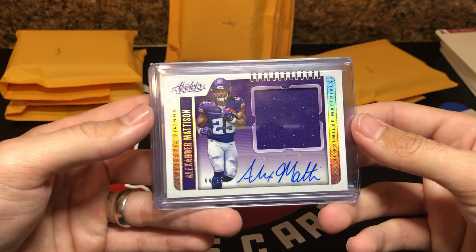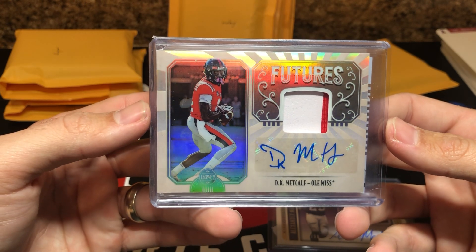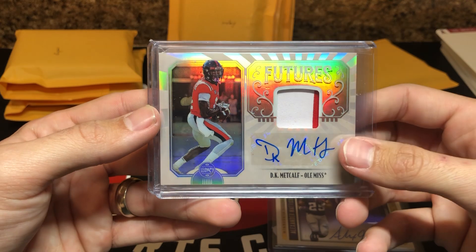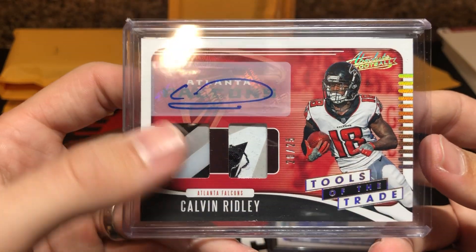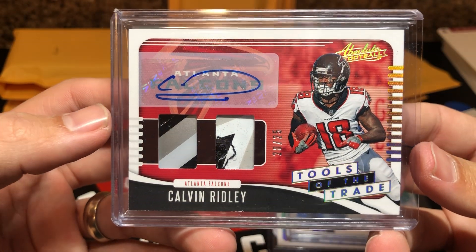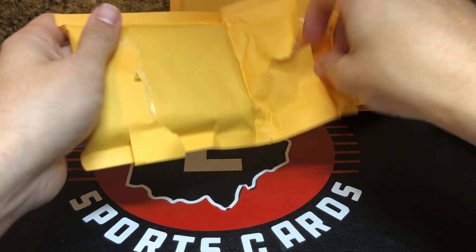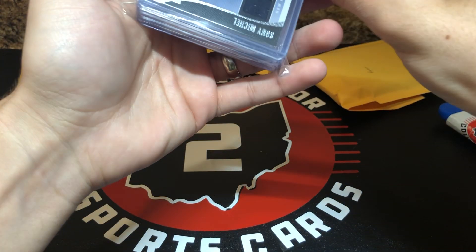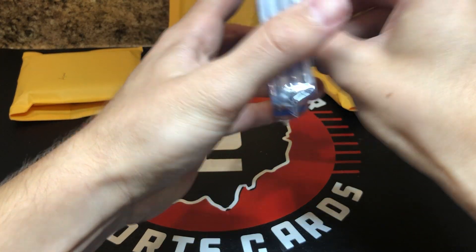Alex Madison jumbo jersey auto at 99 — very cool, he had a nice catch the other day. DK Metcalf RPA two-color from Legacy — I like those patch autos. Look at that patch — that is sick. Looks like a glove. Tools of the Trade glove patch auto at 25, a Calvin Ridley — couple of jersey colors. A sick, sick patch. I always love lots like this, especially when they come in a little later than expected and you've forgotten what's in it, so it's kind of cool to go through and go 'oh yeah, I forgot that was in there.' That's why I love buying random lots.